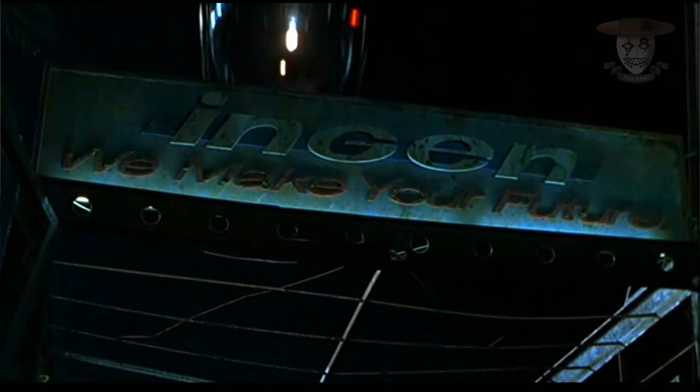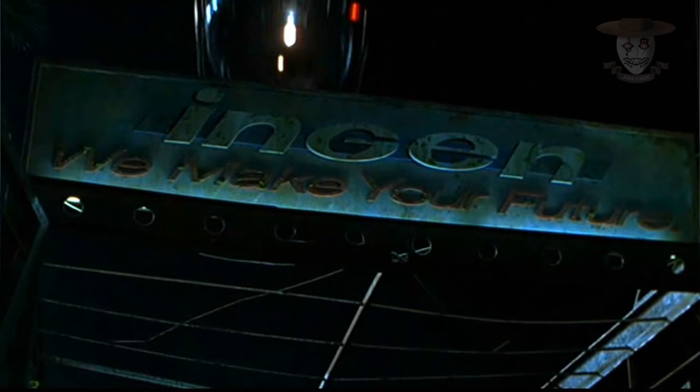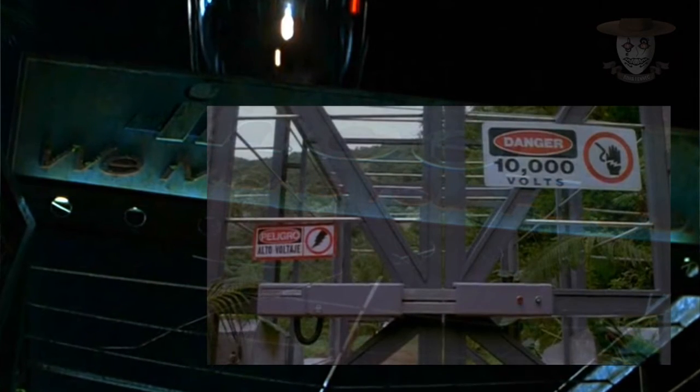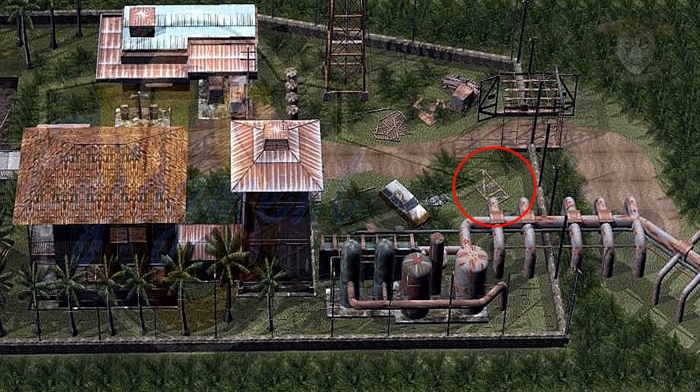Esta valla electrificada rodeaba todo el complejo. La única forma de acceder al pueblo era por medio de una gran puerta, muy similar a la que se vio en Jurassic Park. Muy cerca del acceso se podía ver una gran jaula colocada de forma diagonal, apuntando hacia la gran tubería que estaba al lado de la planta de energía geotérmica.